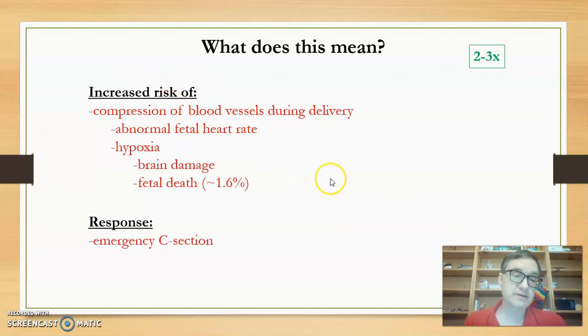During delivery there is also an increased risk of compression of blood vessels, which can lead to abnormal fetal heart rate, hypoxia, oxygen deprivation, and potentially brain damage or fetal death. The response to this is that during delivery they will be monitoring the health of the fetus, and if anything seems suspect they'll engage in an emergency c-section — something hospitals are well set up for, and it would happen very quickly.